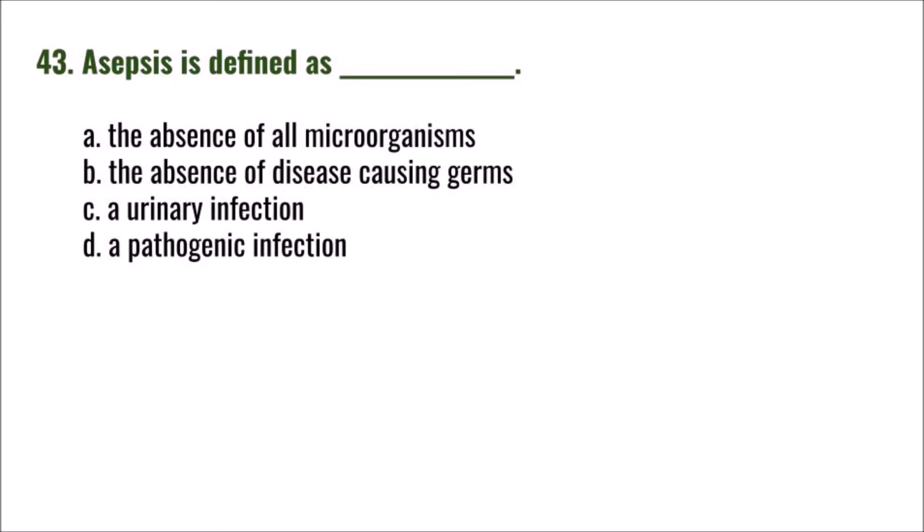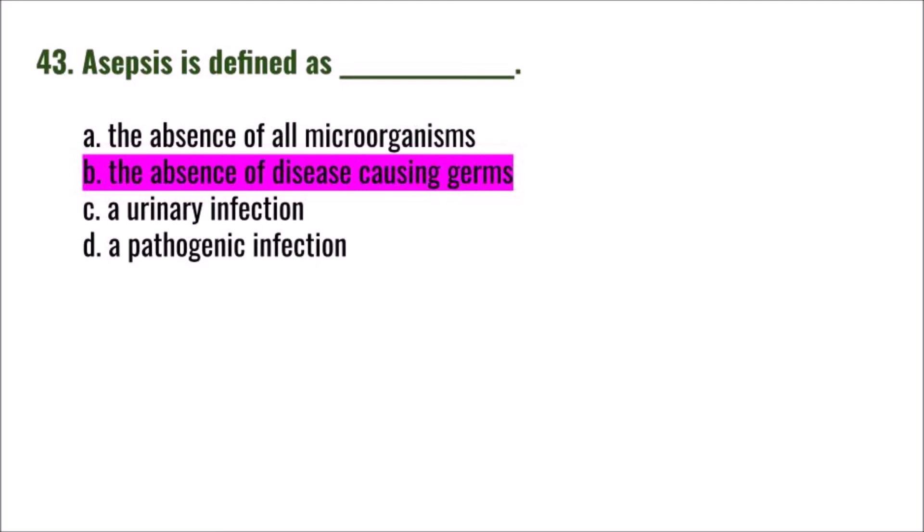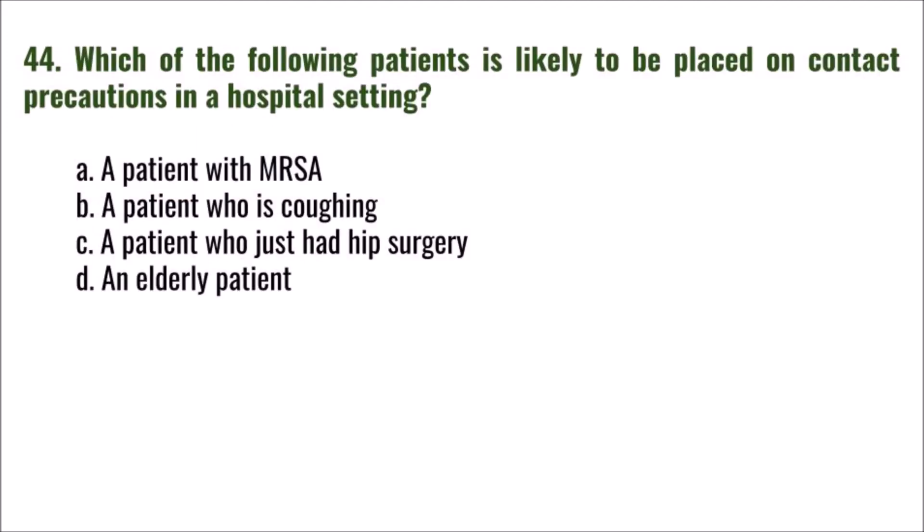Question 43: Asepsis is defined as: A) the absence of all microorganisms, B) the absence of disease-causing germs, C) a urinary infection, D) a pathogenic infection. The correct answer is B: the absence of disease-causing germs.